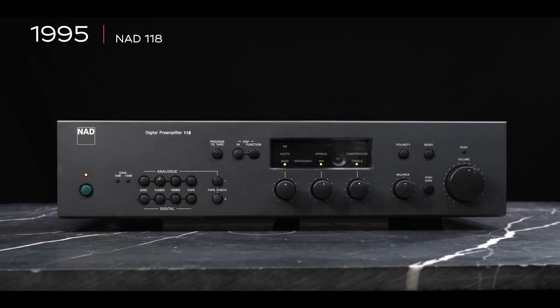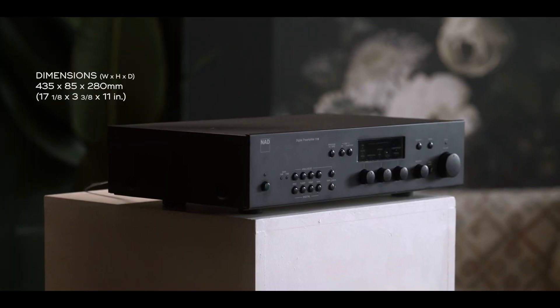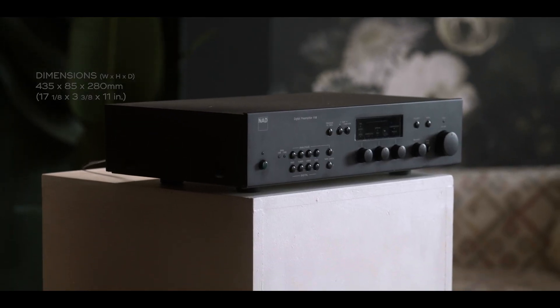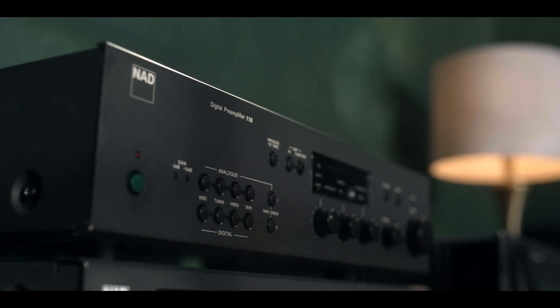This is the 118, and this is pretty much the brainchild of Björn-Erik Atwoodson. Pretty early on he realized the power of DSP — digital signal processing. This is the world's first stereo DSP pre-amplifier. We're talking about 1995 here, so it's pretty early days for this type of technology.